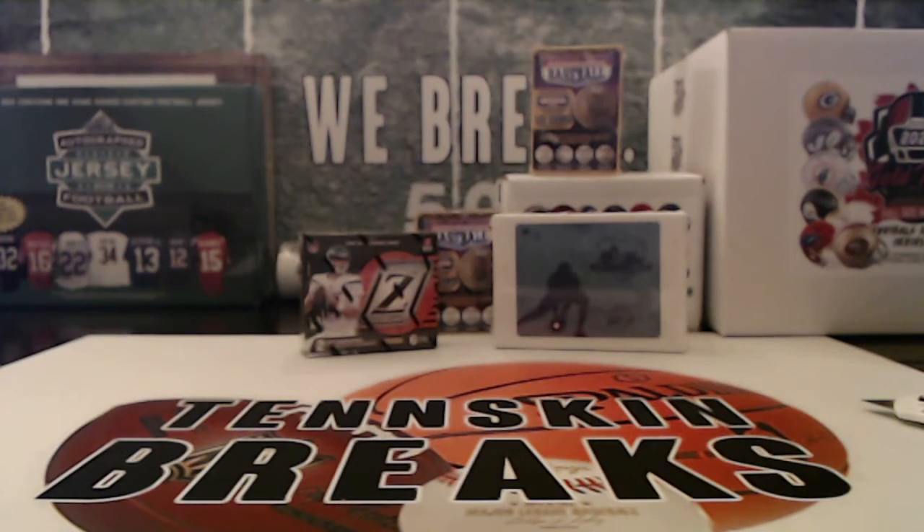We'll get that card in the mail to you tomorrow. Appreciate you guys joining us. We'll do another Clearly Authentic break next weekend — it's on eBay now, those team auctions ending Saturday, we'll break them here next Sunday.